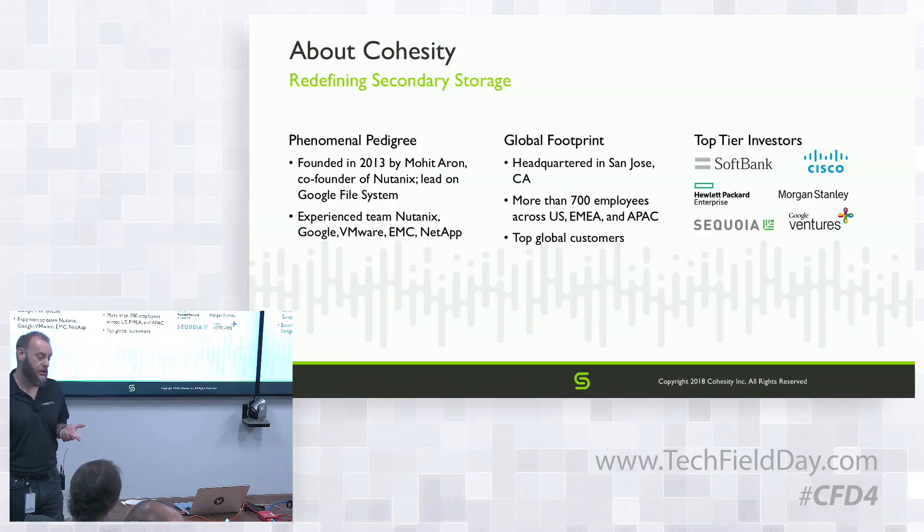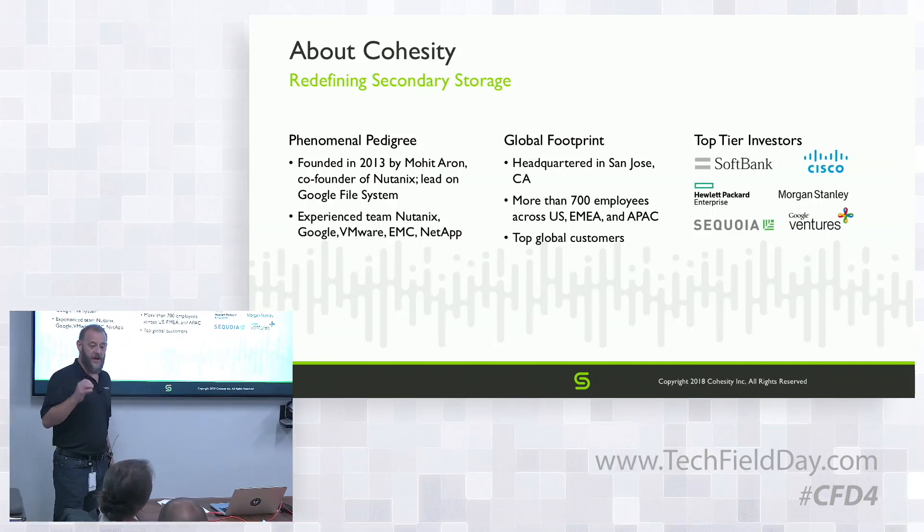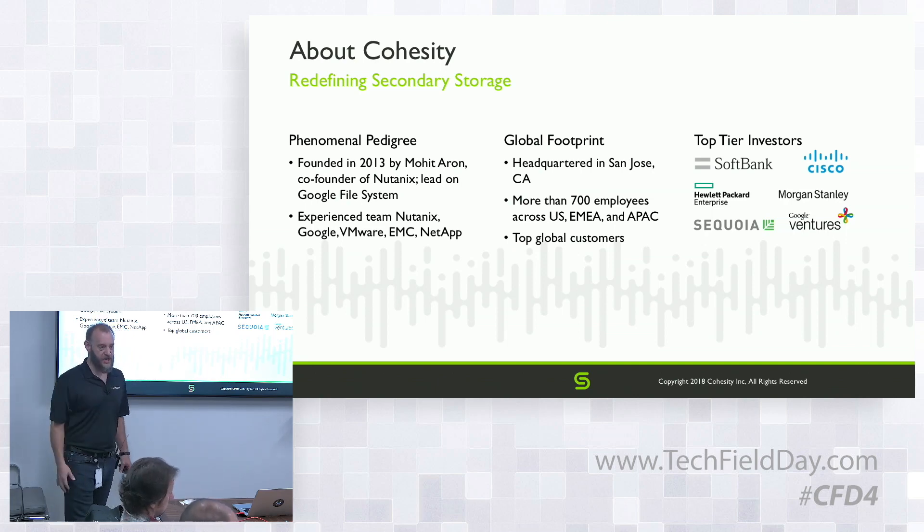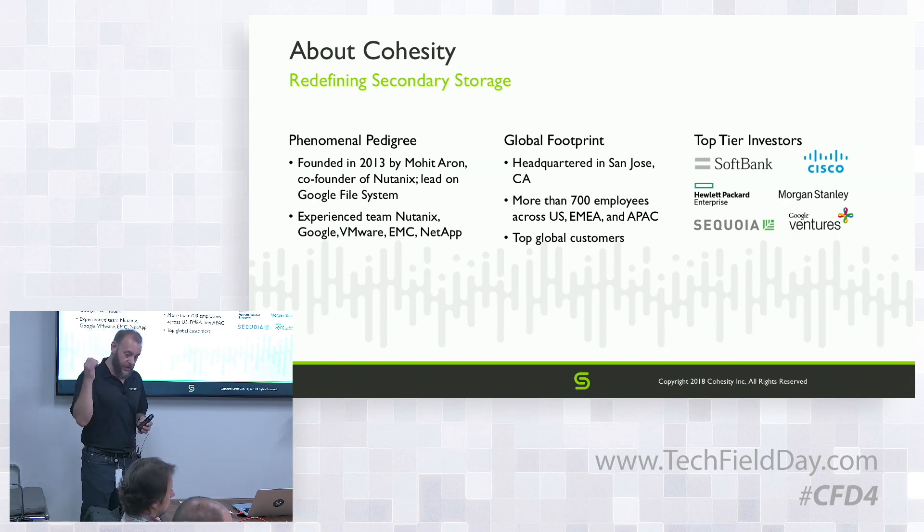Let me give you a quick picture of the company. Founded in 2013 by Mohit, founder of Nutanix and also lead on Google File System — really good at building scale-out file systems. Huge growth; we've been very successful with this product in a short amount of time, to the point we have over 700 employees now. Great investors: Sequoia, Google Ventures, HP, Cisco, Morgan Stanley, and most recently SoftBank. Their vision fund mission is to change industries, and they don't invest lightly.